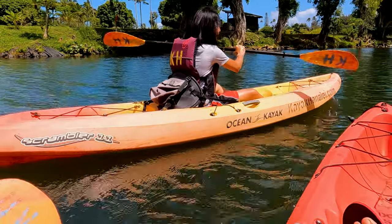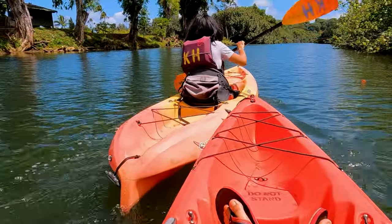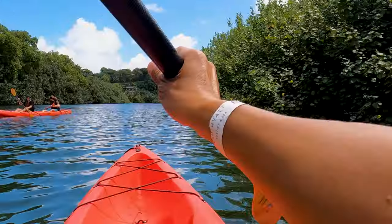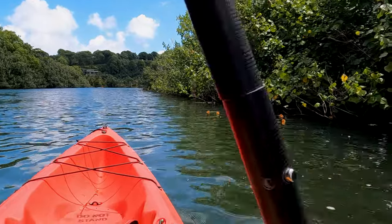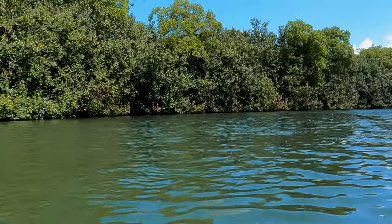Meanwhile, our son — also kayaking for the first time — kayaked like a pro. Despite our embarrassing moments, it was the most relaxing experience as we kayaked down to Hanalei Bay and back. We will definitely kayak again when we return to Kauai, but we might need to practice to save ourselves from embarrassment.